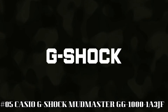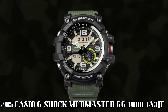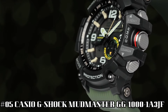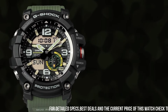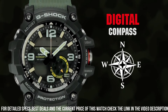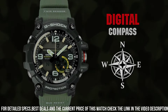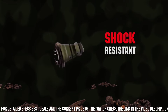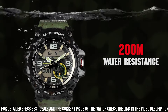Number 5: Casio G-Shock Mudmaster GG1000-1A3JF. It's the perfect watch for hard-working outdoor enthusiasts. The watch is more than just a tool — it's a statement. The face is a little larger than most sport watches but is great for those who are hearing impaired. Case diameter: 5.5 cm. Case thickness: 17.1mm. Band width: 2.5 cm. Dial color: black. Item weight: 3.25 oz. Movement: automatic. Water-resistant depth: 200m.